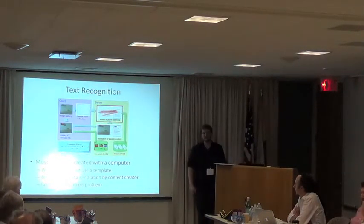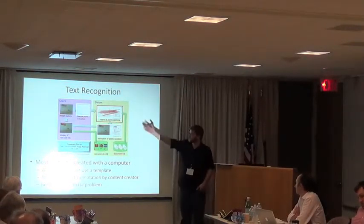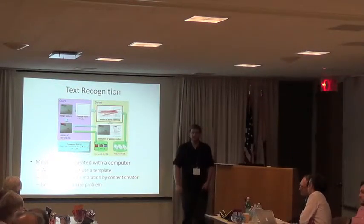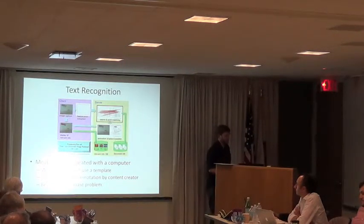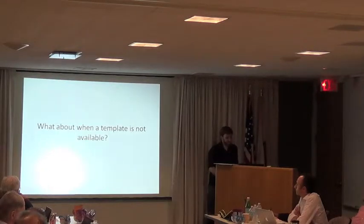Everything is made on a computer now. If we have the template, we can just look it up in a database. A recent paper from about a year or two ago showed the ability to search through millions of PDFs and find a match — even from an occluded or partial view. Once you know the template, you can apply the gestural interaction and you don't need OCR at all. You already know the answer because you made the PDF. This could work for restaurants and menus — you just need a system for people to upload their templates.